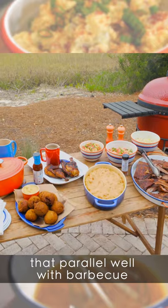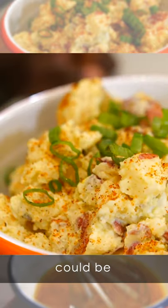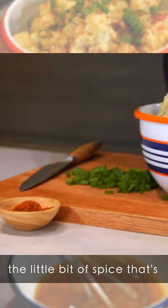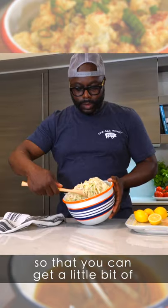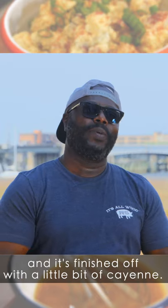Some of the key flavors that parallel well with barbecue to help make that spread complete could be potato salad, for example, with the mustard, the mayonnaise, the little bit of spice that's complementing each other, coleslaw so that you can get a little bit of crisp cool bite, something that's light and bright and it's finished off with a little bit of cayenne.